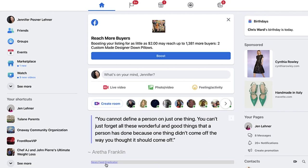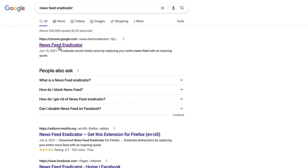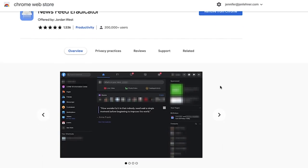Obviously I can go to Facebook on my phone, but if I have my notifications turned off on my phone and I'm working at my computer, the chances that I'm going to get distracted by Facebook are a lot less. To get Newsfeed Eradicator, just go to Google and type it in. It's a free Chrome browser extension — it's got 1,536 positive five-star reviews. You're just going to click Add to Chrome and it will automatically kick in.